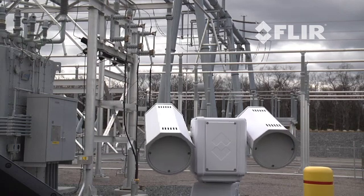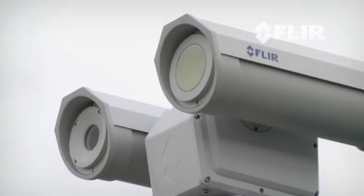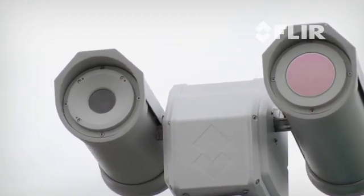Facility operations and safety personnel have been using FLIR cameras to gather non-contact temperature measurements and condition monitoring data for decades. Security professionals around the world have been using FLIR thermal cameras for perimeter and critical asset security for years, so why not use the same cameras to do both?